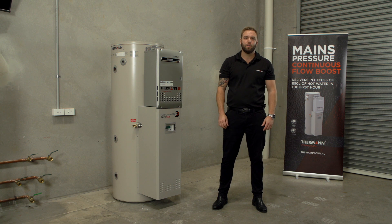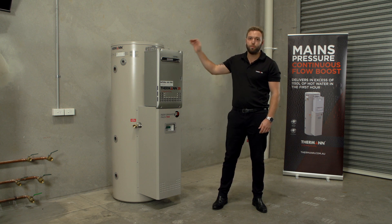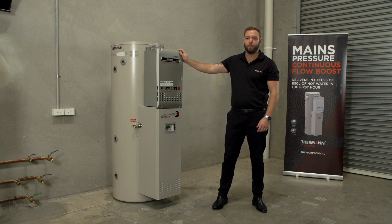Hi, I'm Tom, your Thurman Commercial Technical Manager. Today I'd like to introduce you to a new product we're launching in the Thurman commercial range, the Performance Pack 1150.